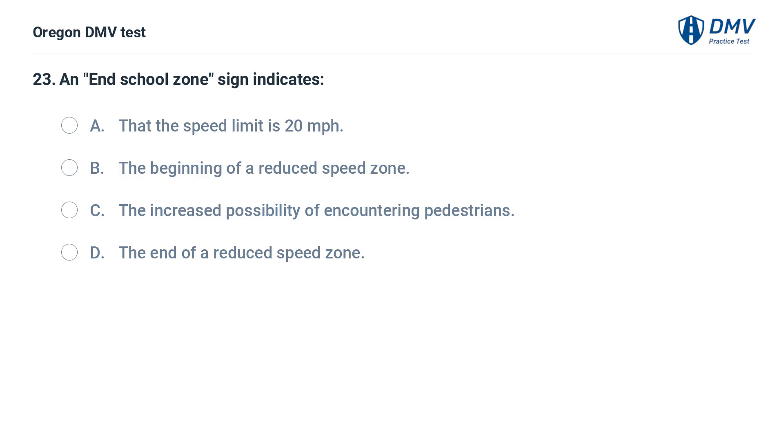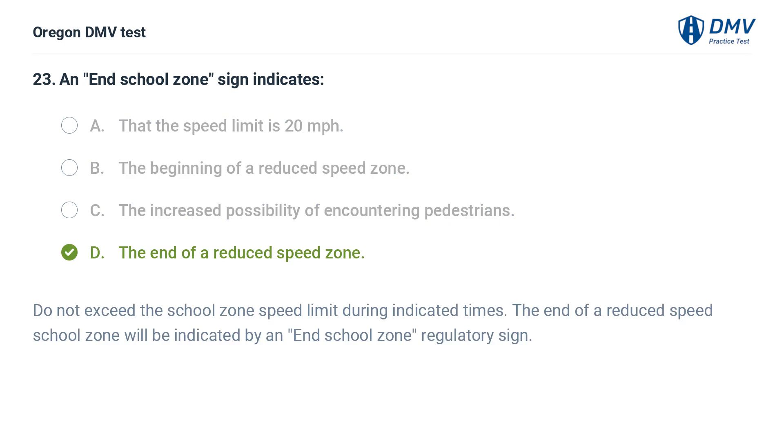An 'end school zone' sign indicates: A. That the speed limit is 20 miles per hour. B. The beginning of a reduced speed zone. C. The increased possibility of encountering pedestrians. D. The end of a reduced speed zone. Answer: D. The end of a reduced speed zone. Do not exceed the school zone speed limit during indicated times. The end of a reduced speed school zone will be indicated by an 'end school zone' regulatory sign.